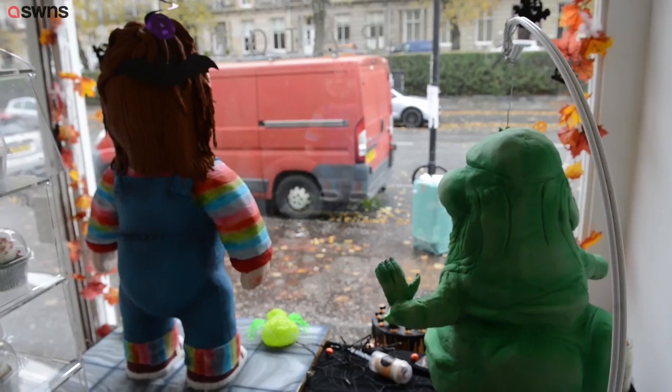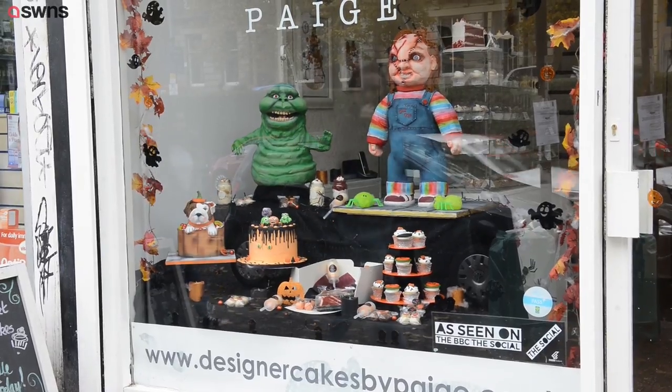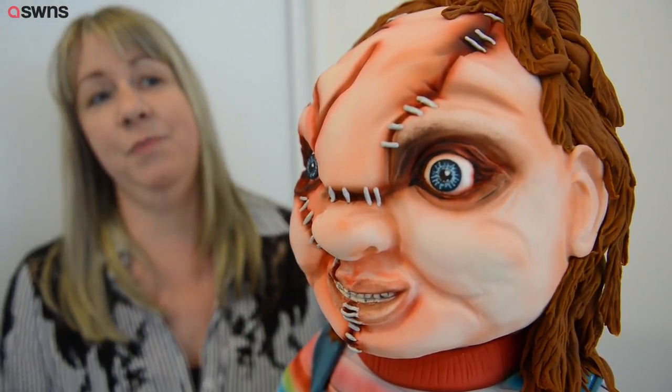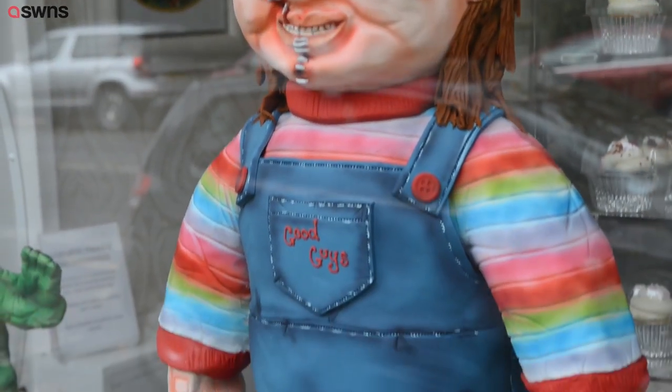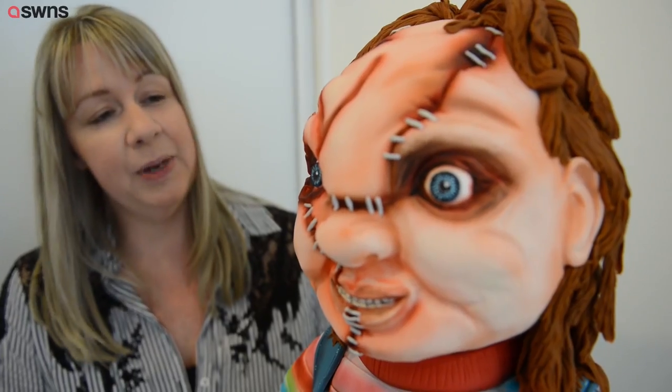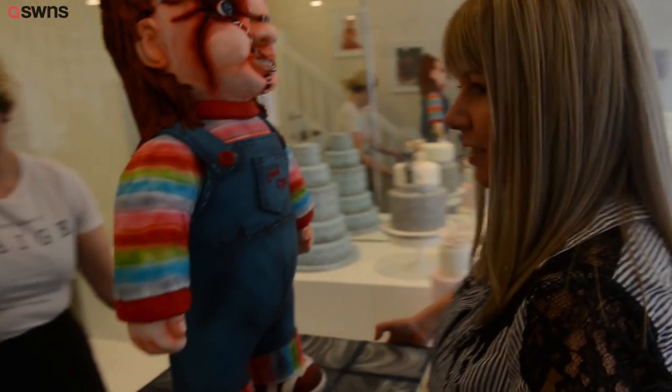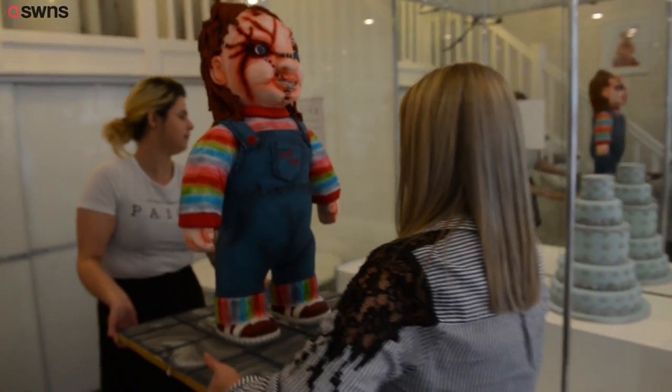I'm Lesley from Design of Cakes by Paige and we have just finished our Halloween display. This in front of you is Chucky. He's 32 inches tall and he took me approximately about 40 hours to complete. He's made of Rice Krispie cakes and cake and he's got internal structure to support him because he is so, so heavy.